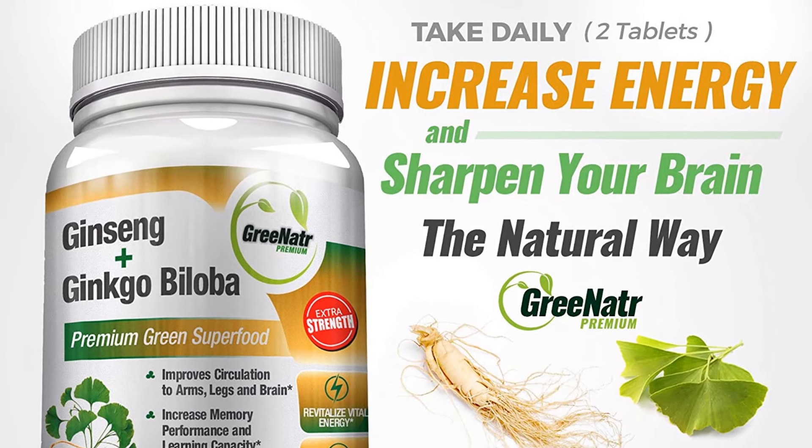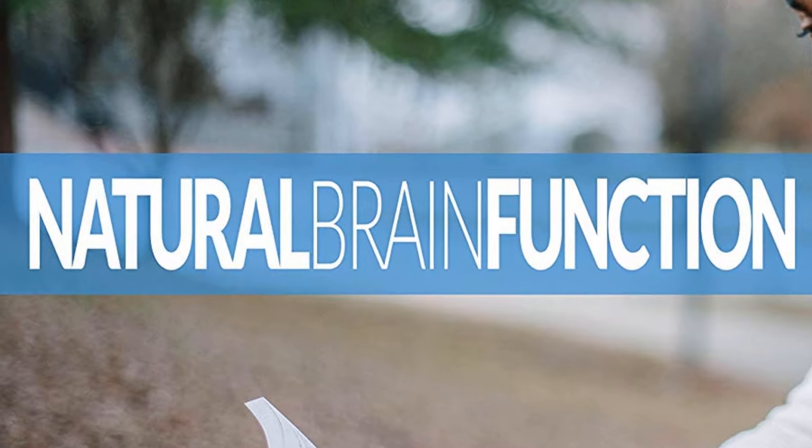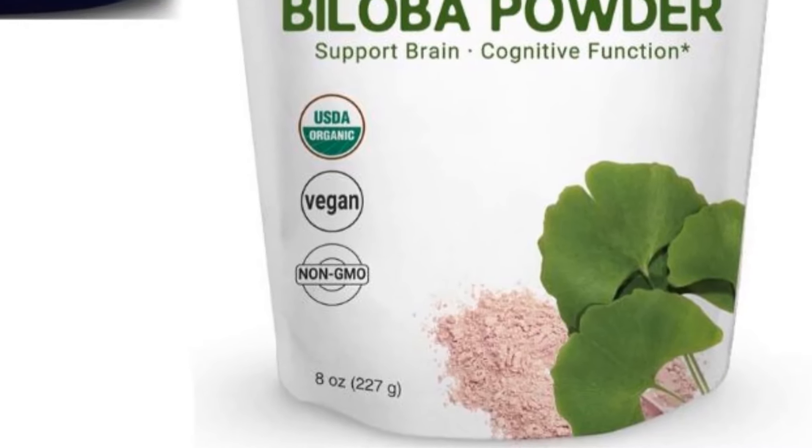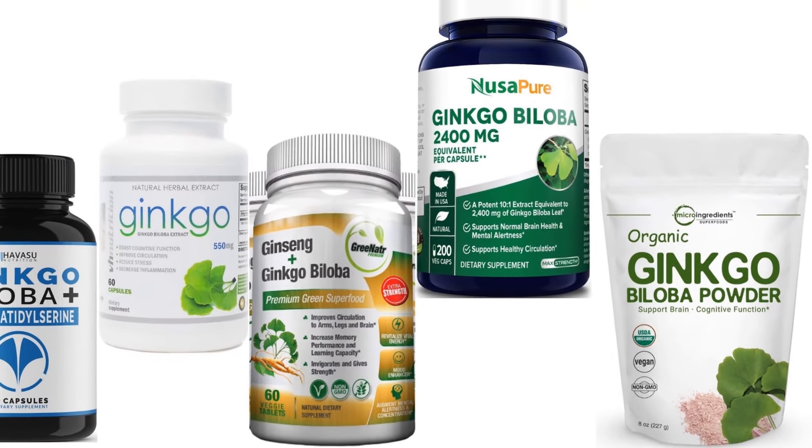Ginkgo biloba is available as liquids and even as capsules or tablets. On many occasions, ginkgo is available in combination with ginseng too. Many brands are manufacturing these and offering the best effects on health. Let us check the best five ginkgo biloba supplement brands available in the market.